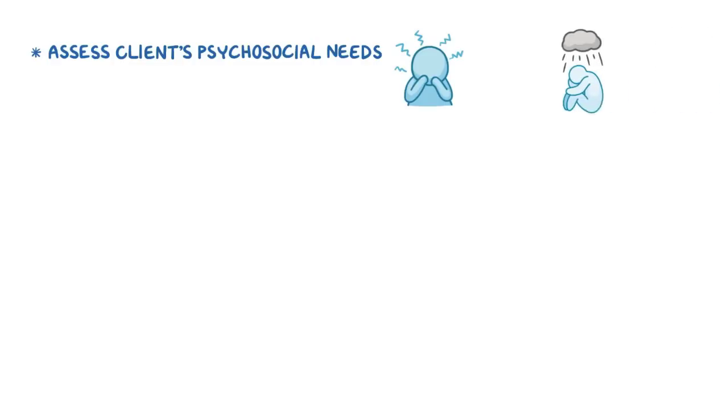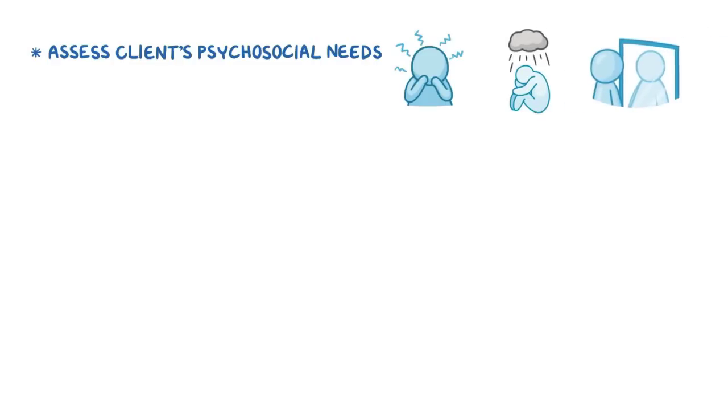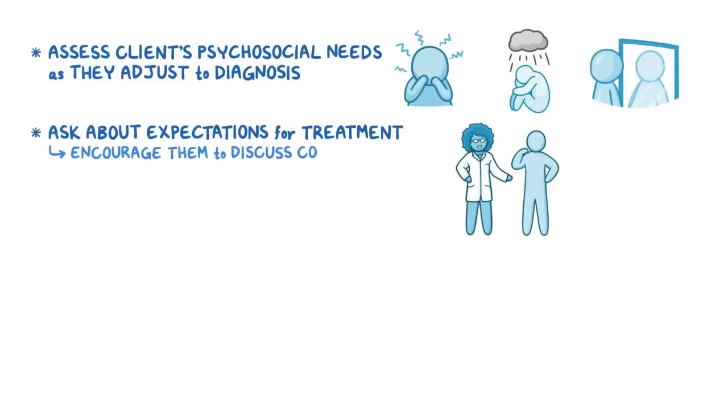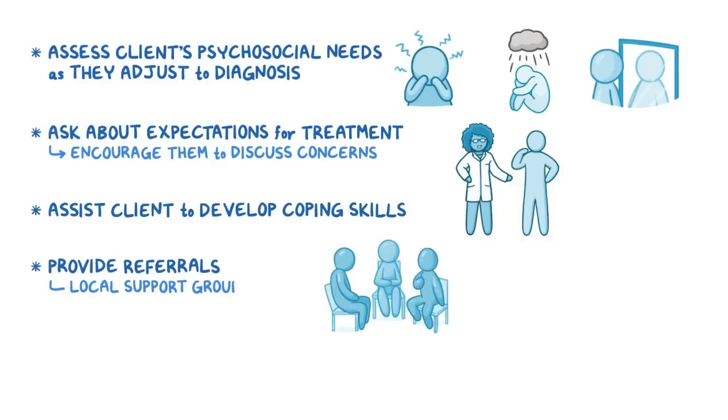Finally, assess your client's psychosocial needs, such as anxiety, depression, and changes in self-perception as they adjust to their diagnosis. Ask them about their expectations for treatment and encourage them to discuss their concerns. Assist your client to develop coping skills and provide referrals to local support groups and the clinic's social worker as needed.